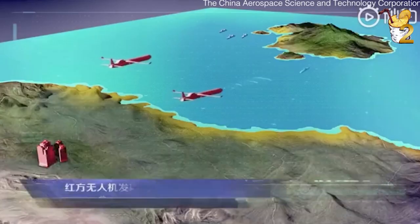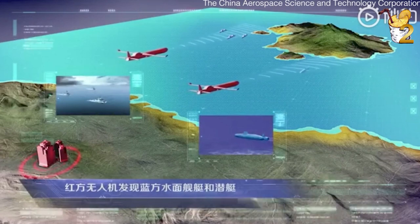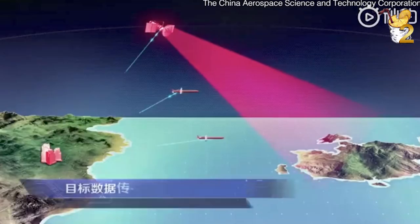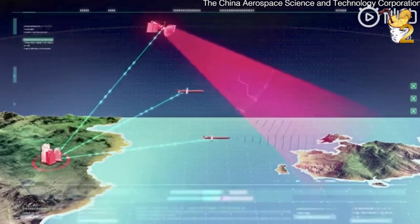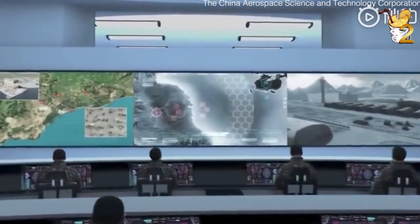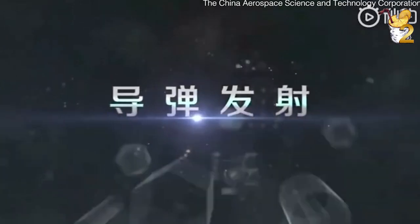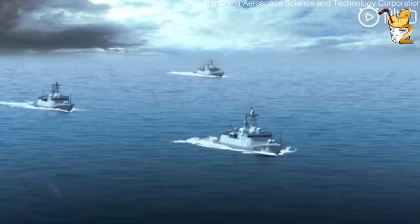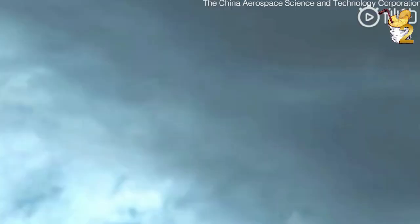Chinese media said the weapon might be Dongfeng, or Eastwind, DF-17 for short, which is designed to fly at hypersonic speeds and evade existing missile defense systems, such as America's anti-ballistic missile defense system called Terminal High Altitude Area Defense. Experts told The Times that the HBGV would be impossible for the world's most advanced missile shields to detect.